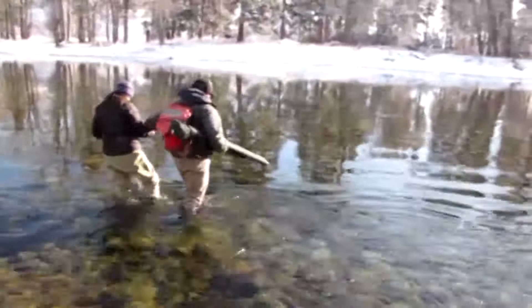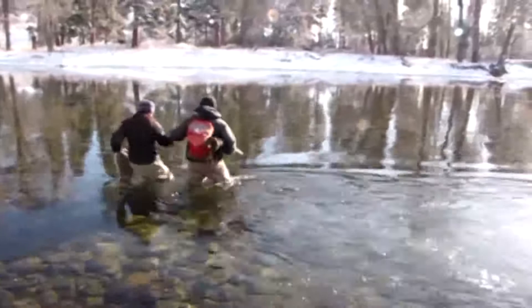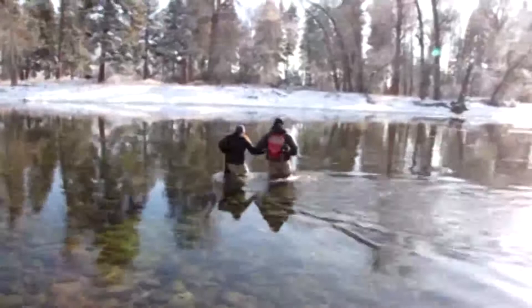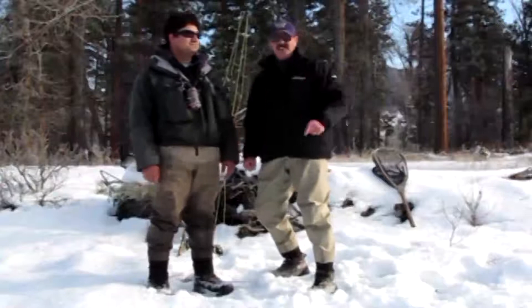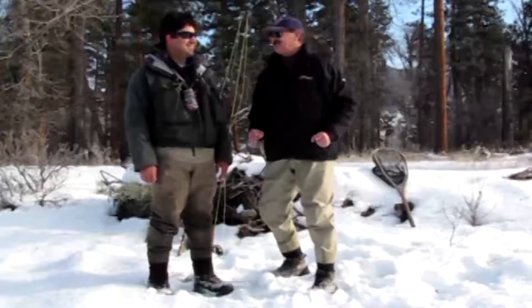Here we are on this chilly morning on the Methow River. Kevin Van Buren and Kathleen are making their way across the river where we'll set up shop, do some filming and do some fishing. We're on the snowy Methow River on another crisp winter morning and we're here to talk about fly fishing in these types of conditions. It's cold, the water's low and clear, and the techniques have to be changed a little bit in these conditions.